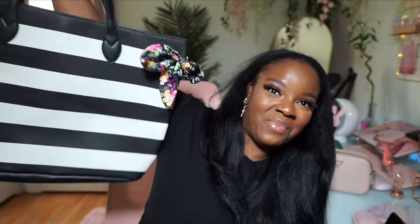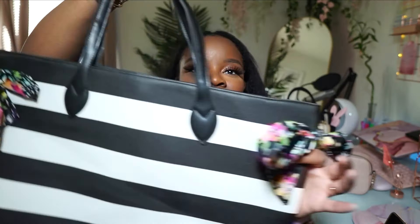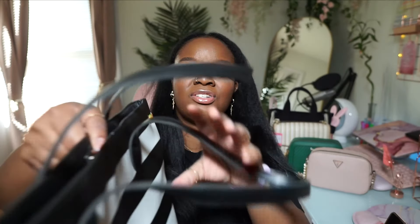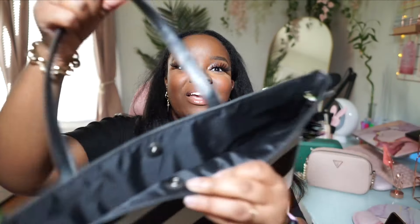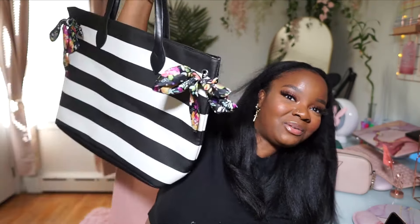The next bag is one I believe I got from a beauty supply store a long time ago — I think I spent over a certain amount and they just gave me a free tote bag. It's really cute. I love the stripes on it and it comes with these little twillies on the side. It's very big and spacious and it also has a magnetic closure. I don't think I've ever actually used this bag — I honestly forgot about it because it's been tucked away in my closet.